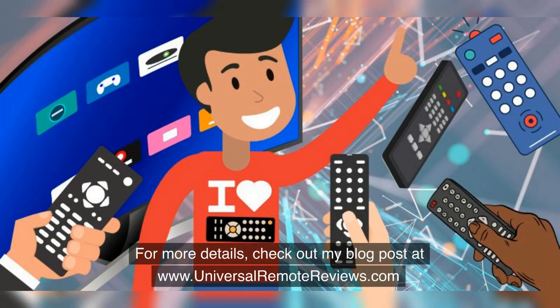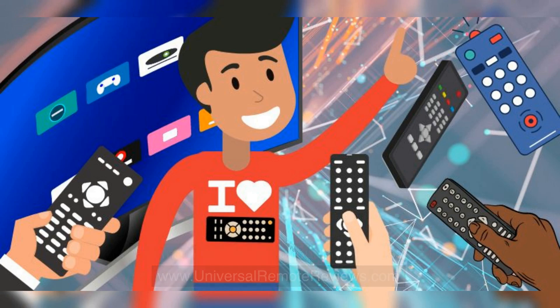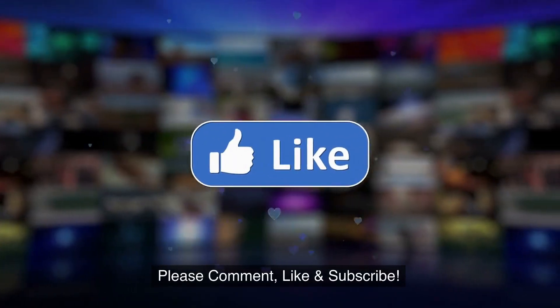For more details, check out my blog post at www.universalremotereviews.com. Please comment, like, and subscribe.